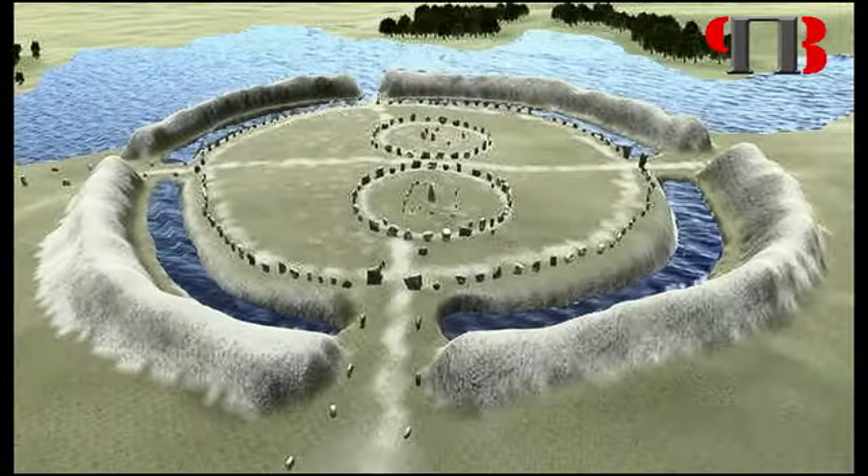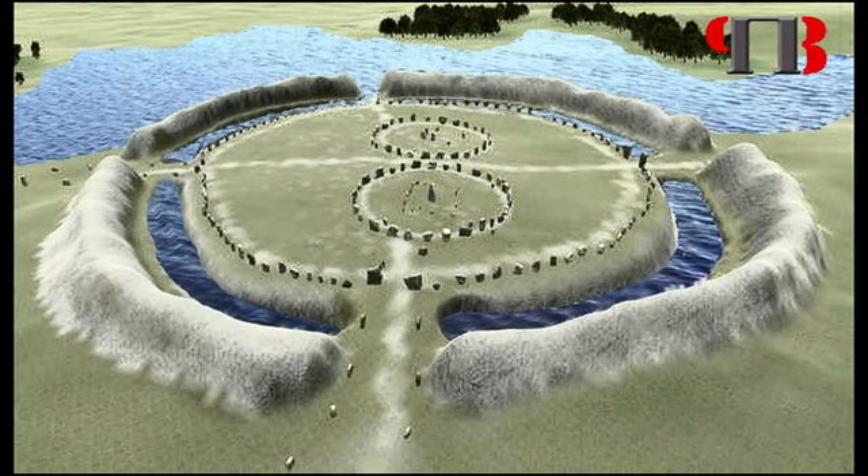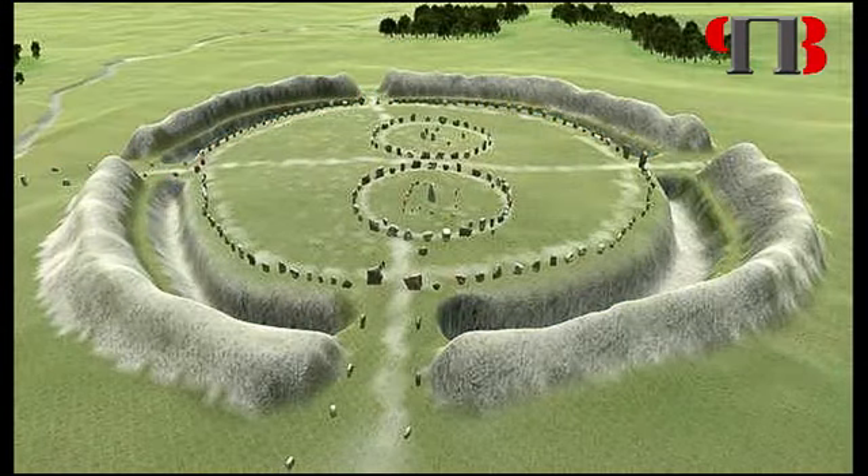When the groundwater started to recede, as we saw at Old Sarum, our ancestors tried to keep their monument as an island by adding ditches. These ditches would have been shallow at first, becoming deeper over the centuries until they were finally abandoned, leaving what we see today.